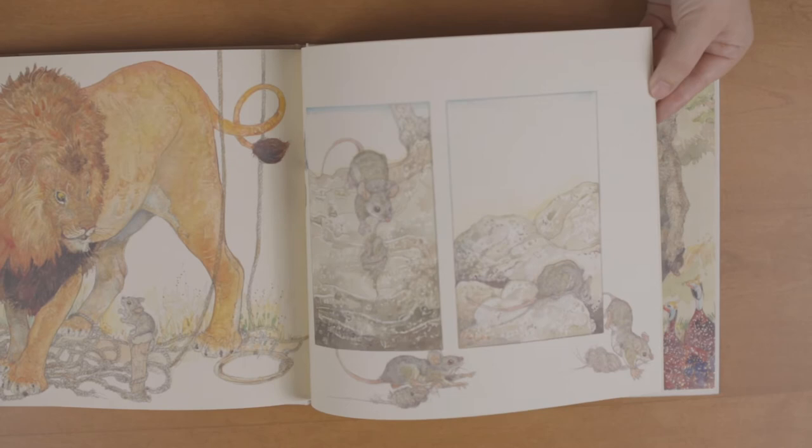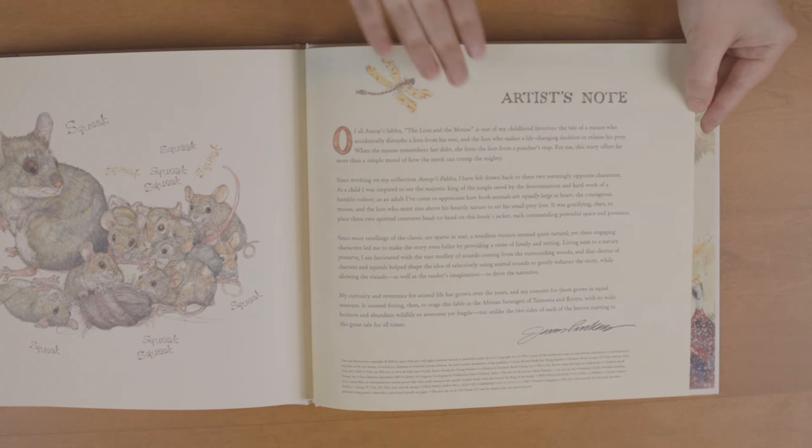The other thing that I really love about this book, and that I think Jerry Pinkney so cherished, is that he was really showing the beauty of the African Serengeti, which he saw as a place that needed to be preserved.